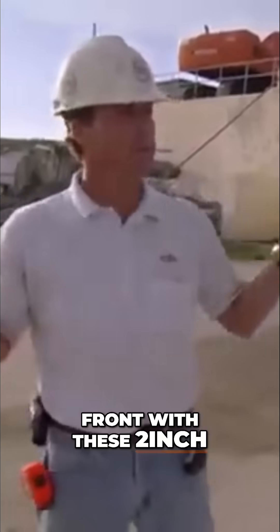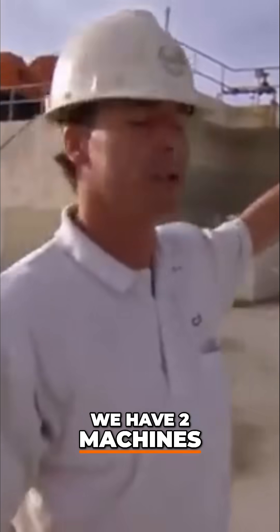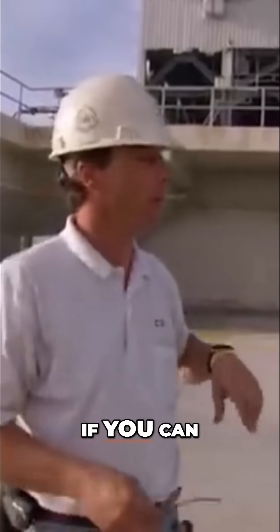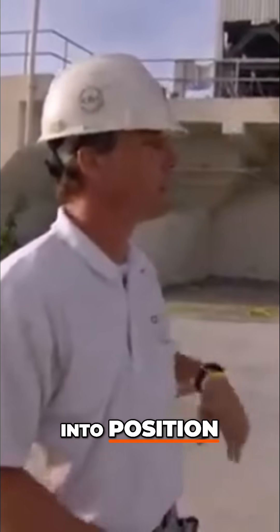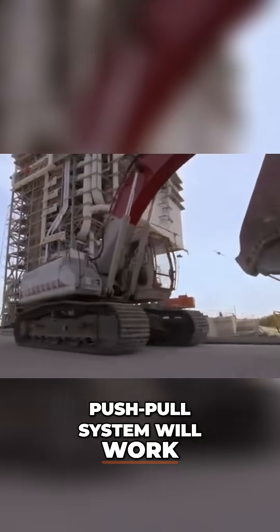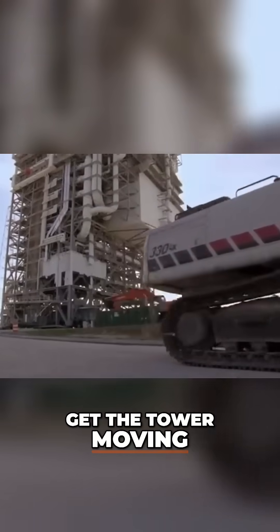Put two machines out front with these two-inch lines to the north. We're going to have two machines tethered to the back just to make sure we can slow it down, if you can, to move it real slowly and get it into position. They're uncertain whether the push-pull system will work. The machines might not have enough power to get the tower moving.